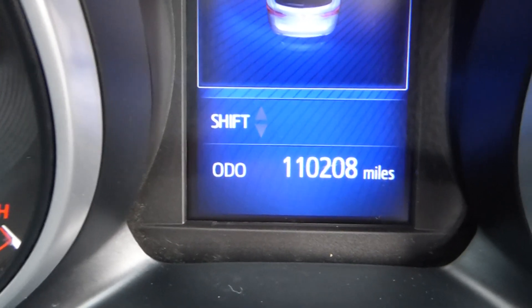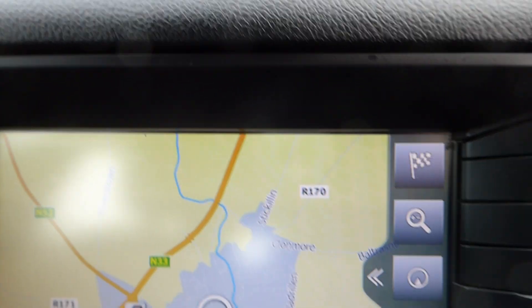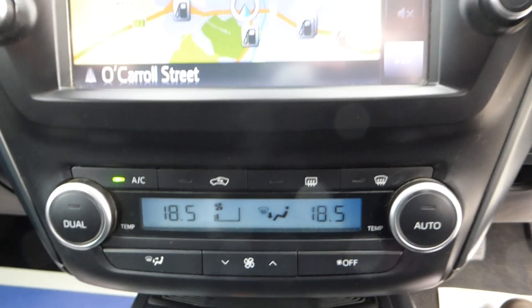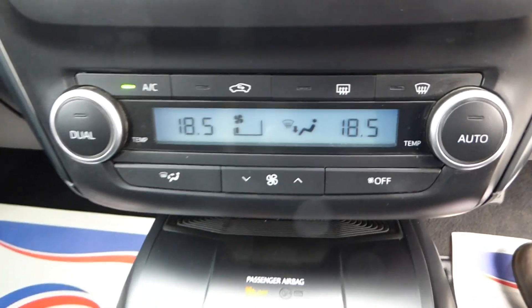This car has done 110,208 miles. Comes with sat nav, rear reversing camera, touchscreen media, and dual climate aircon.